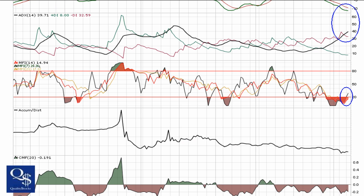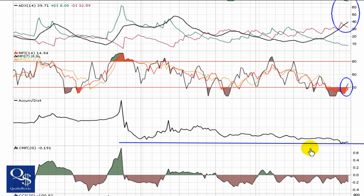Even with the big drop, we can see that the accumulation/distribution is in a flat line. It's got kind of a channel going on through here — it hasn't done any major drops showing there's been just piles of selling. Chaikin money flow is kind of going right along with that, running sideways.